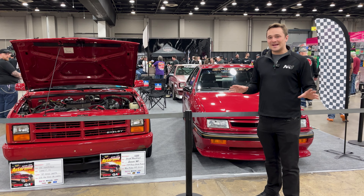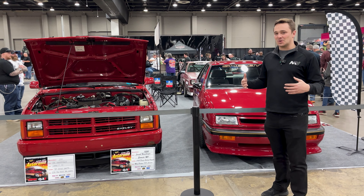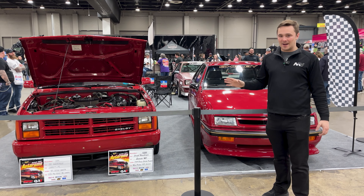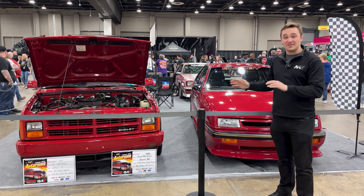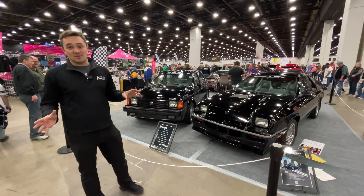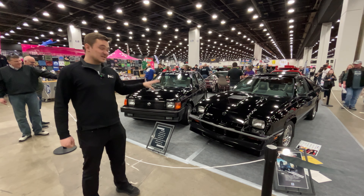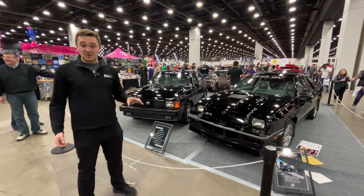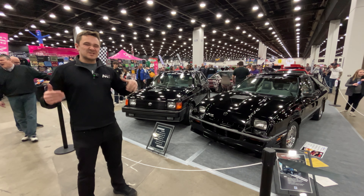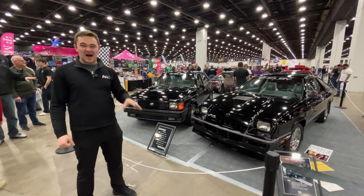In the mid to late '80s, Dodge and Shelby got together to take some of their economy vehicles and give them some performance — everything from the Dakota to the Omni — and there's an entire club for these cars. GLHSs are probably the most famous of all the Shelby Dodges. We've got a couple of them here. These are super limited cars, and the condition of these ones is phenomenal. Turbocharged, about 175 horsepower — not a lot by today's standards, but with how lightweight they are, these things were pocket rockets.